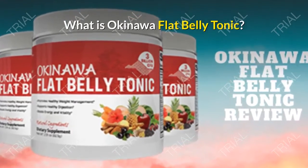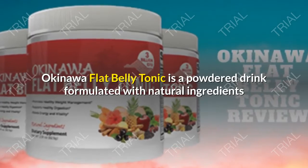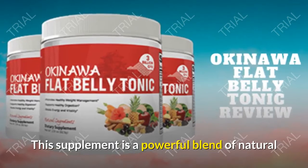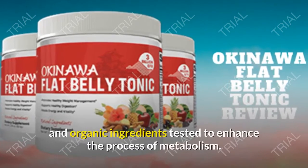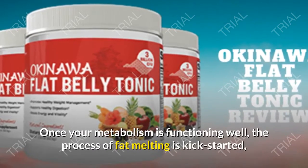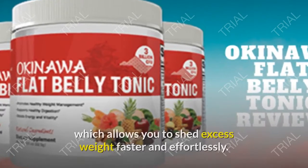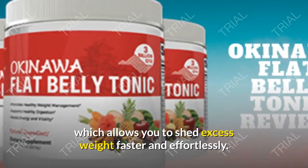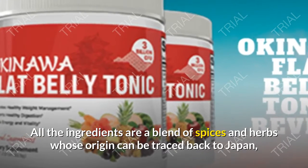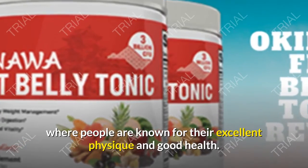What is Okinawa Flat Belly Tonic? It is a powdered drink formulated with natural ingredients that support internal weight loss. This supplement is a powerful blend of natural and organic ingredients tested to enhance metabolism. Once your metabolism is functioning well, the process of fat melting is kick-started, allowing you to shed excess weight faster and effortlessly. All the ingredients are a blend of spices and herbs whose origin can be traced back to Japan, where people are known for their excellent physique and good health.